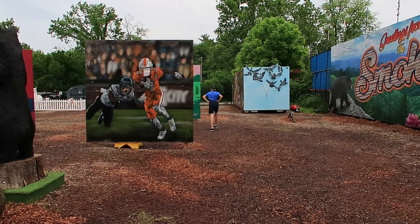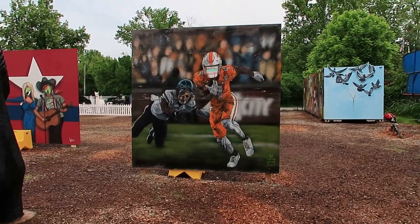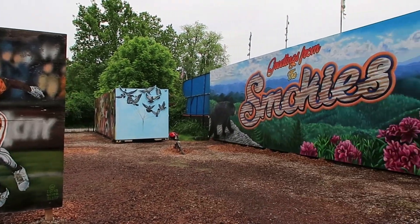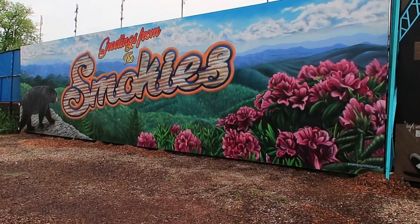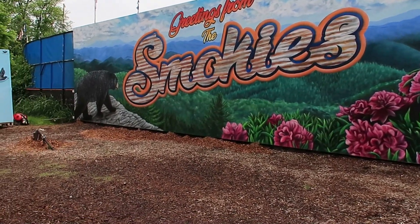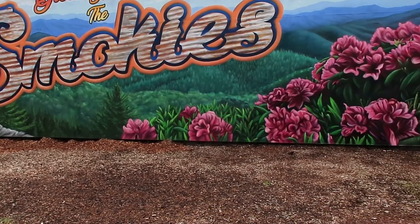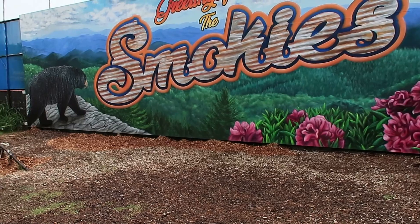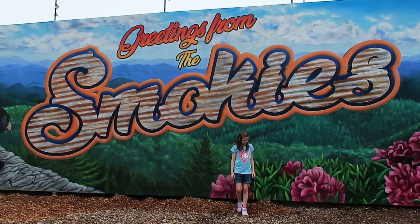And they got some cutouts here where you can put your head in for the football players. And they got this painting here — it says greetings from the Smokies. You can get your picture taken here. Addy's standing under the sign.